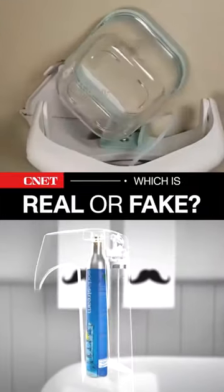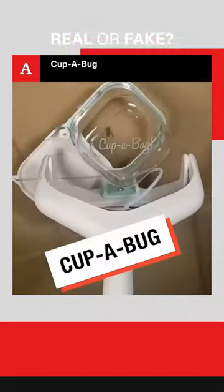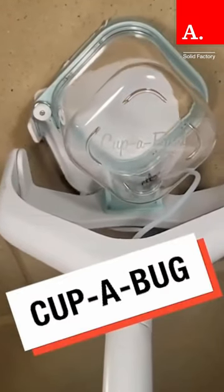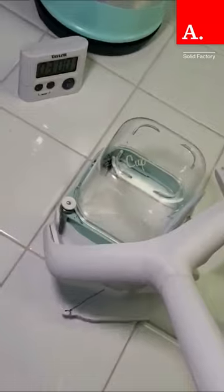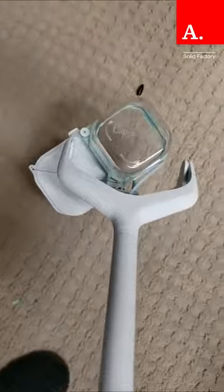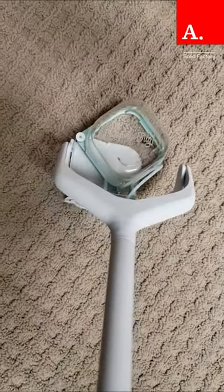Which one is real and which one is fake? Leave a comment. CupaBug is a no-kill bug-catching device by a company called Solid Factory. The CupaBug has a large plastic container with a lid you can open and close with a lever on the end of a long handle, so you can keep your distance from the creepy crawlies.